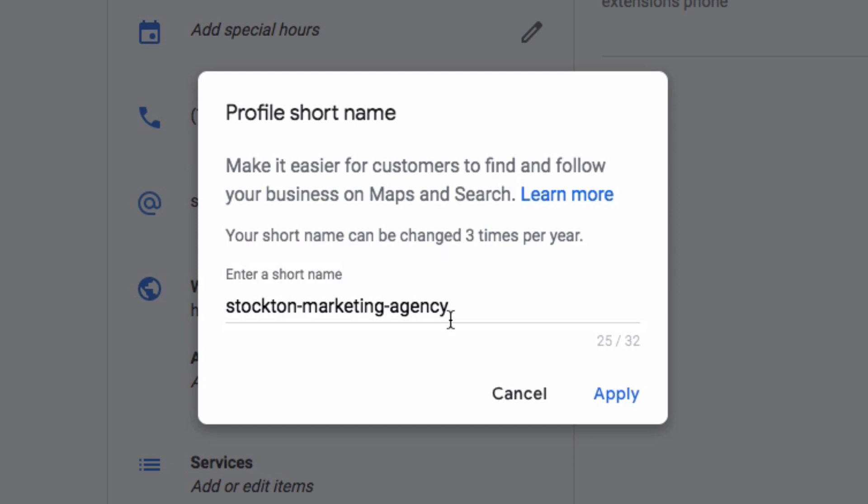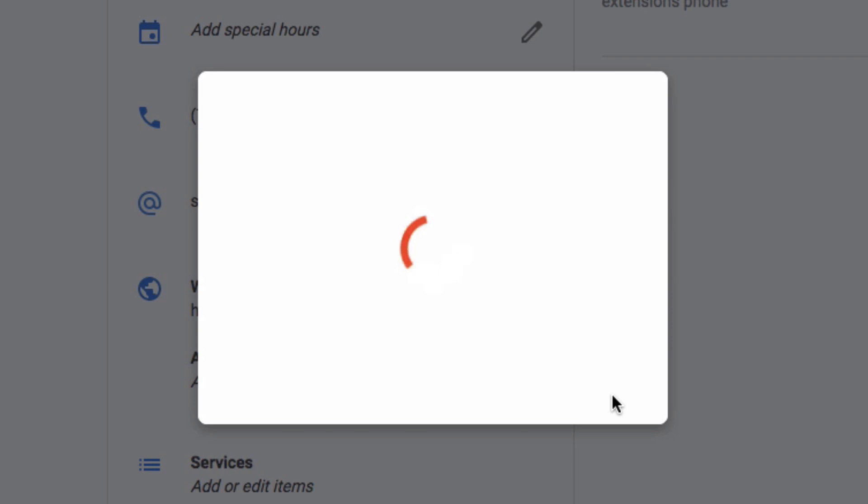Once you have your short name, there's a max of 32 characters. I'm almost at the max, so it might not work for every business — you're going to have to get creative if you have a long business name. But once you have it and no one's claimed it yet, you click Apply.